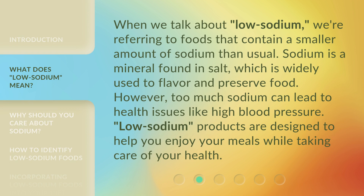When we talk about low sodium, we're referring to foods that contain a smaller amount of sodium than usual. Sodium is a mineral found in salt, which is widely used to flavor and preserve food. However, too much sodium can lead to health issues like high blood pressure. Low sodium products are designed to help you enjoy your meals while taking care of your health.